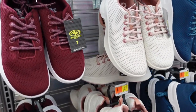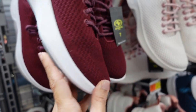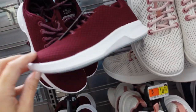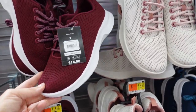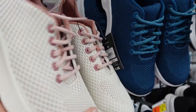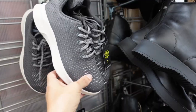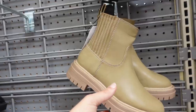New colors in the knit sneakers from Athletic Works. Really nice and lightweight with a rubber bottom, lace-up, and memory foam. They're $14.98. Burgundy is new, also comes in ivory with pink color block, teal, and solid black.